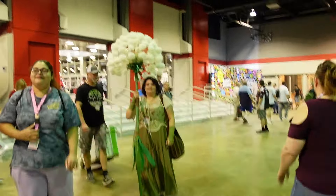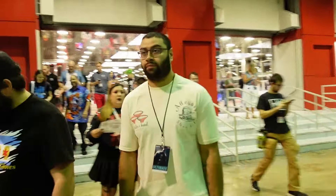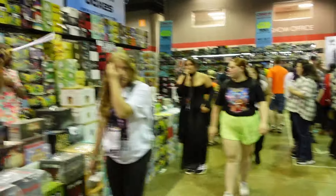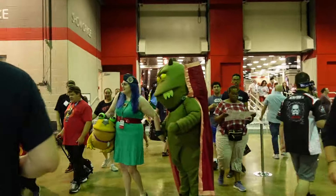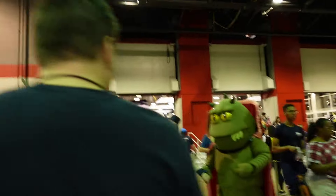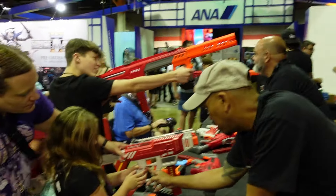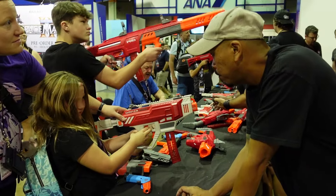Fan Expo Chicago used to be under a different name — it was called Wizard World. This event in particular hosts about 75,000 plus attendees that can see actors, voice actors, artists, cartoonists, and attend panels. People dress up in cosplay, they visit booths, and there's just a lot of stuff there. Anything pop culture you can imagine is there, and Dart Zone is also. So let's go talk to them.